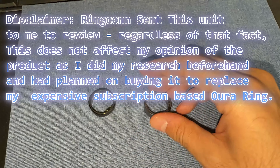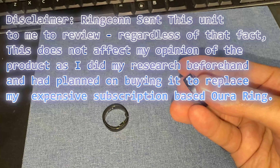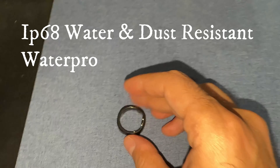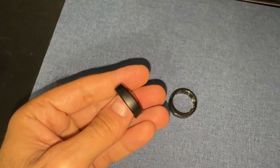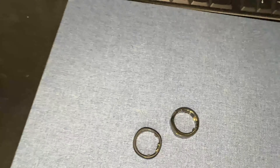Hey, what's up guys, welcome back to my channel. In this video today I'm going to be telling you guys why you should get the RingConn 2 over the Oura Ring Gen 3. This comparison is specifically for the Oura Ring Gen 3 as opposed to the 4, because I have the 3, so I'm going to compare that with the RingConn 2.